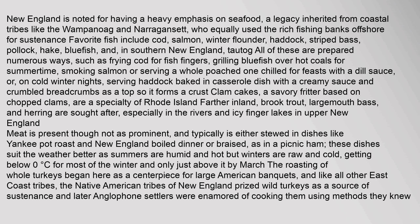New England is noted for having a heavy emphasis on seafood, a legacy inherited from coastal tribes like the Wampanoag and Narragansett, who equally used the rich fishing banks offshore for sustenance. Favorite fish include cod, salmon, winter flounder, haddock, striped bass, pollock, hake, bluefish, and, in southern New England, tautog. All of these are prepared numerous ways, such as frying cod for fish fingers, grilling bluefish over hot coals for summertime, smoking salmon or serving a whole poached one chilled for feasts with a dill sauce, or on cold winter nights, serving haddock baked in a casserole dish with a creamy sauce and crumbled breadcrumbs.